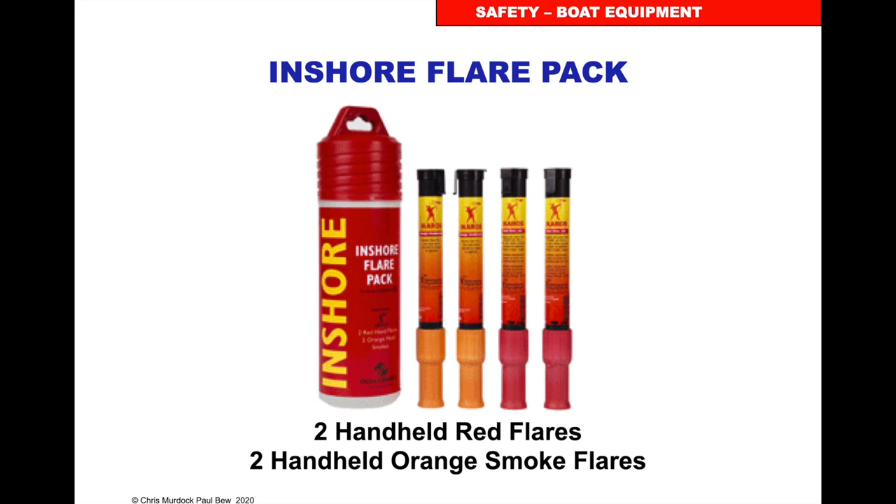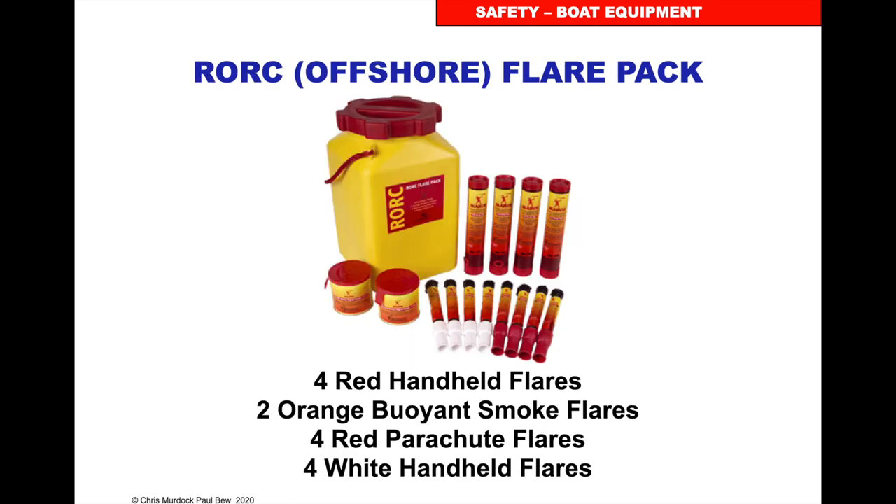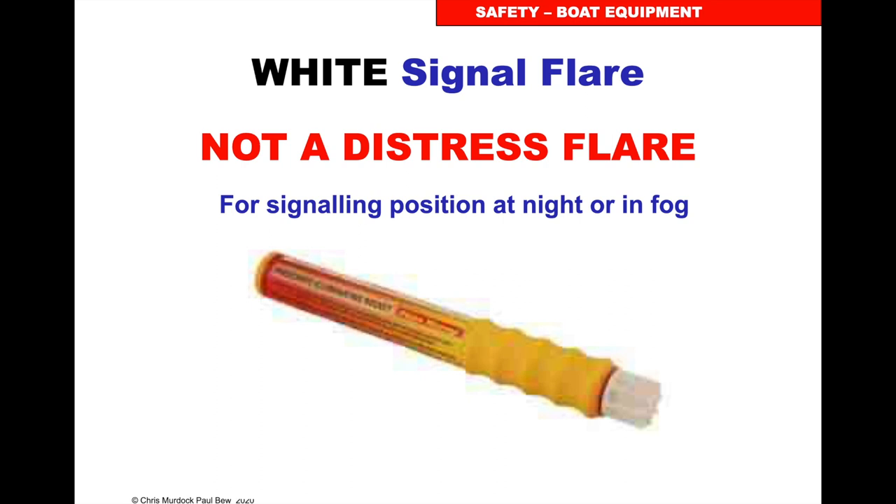In an inshore flare pack you'll get two handheld reds and two handheld orange smoke flares. In the coastal flare pack: two handheld red, two orange handheld, and two red parachute flares. In an offshore pack: four red handheld, two orange buoyant smoke, four red parachute, and four white handheld flares. The white signal flare is not a distress flare — it's for signalling your position at night or in fog if you think you're at risk of being run down by a ship.